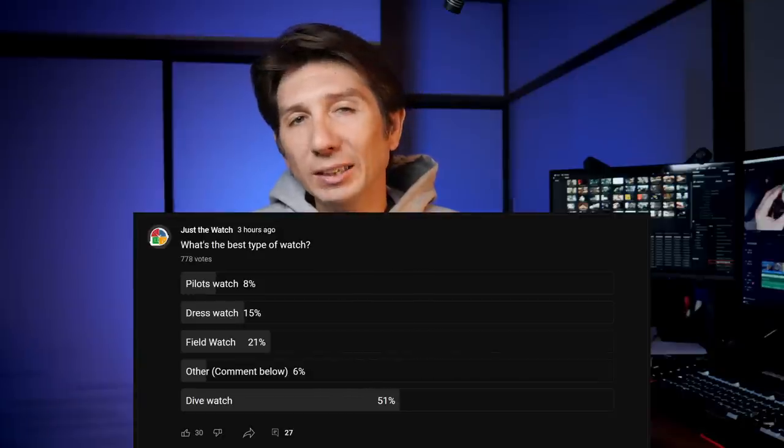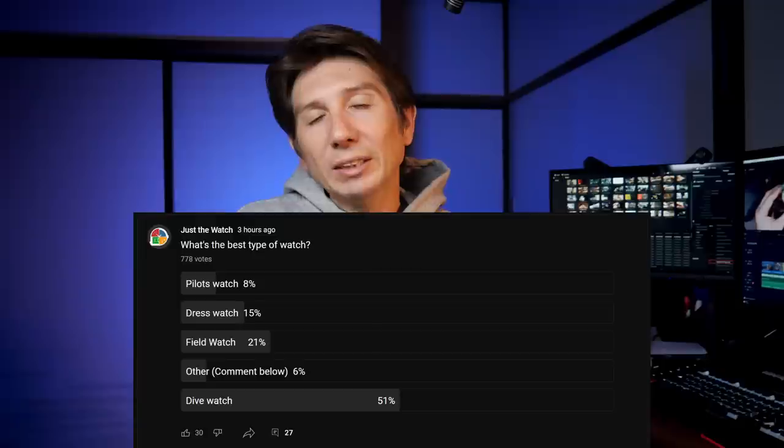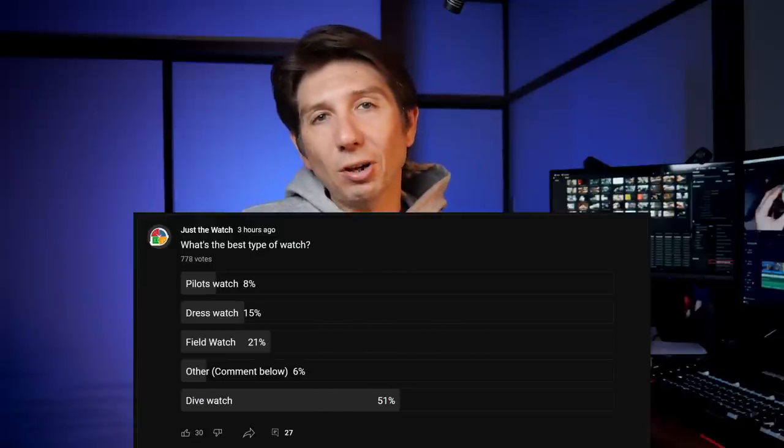I put out a poll recently on my channel asking viewers what their favorite kind of watch was, and the results weren't even close. Dive watches got more than twice as many votes as any other option on the list. So today we're going to talk about dive watches — why they're so popular, what exactly a dive watch is, and look at a few affordable options for good dive watches to purchase.